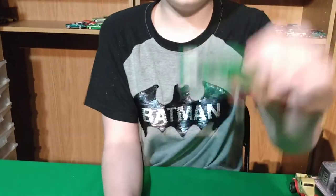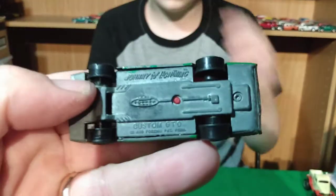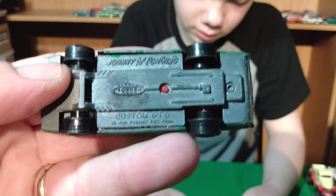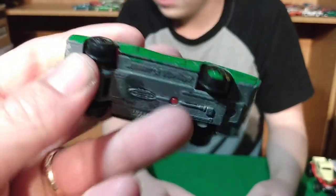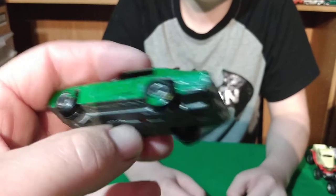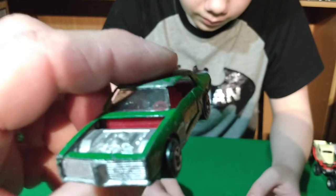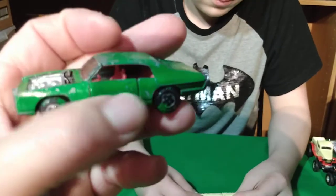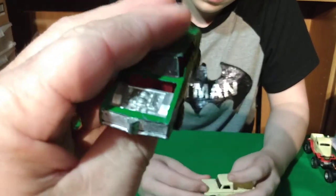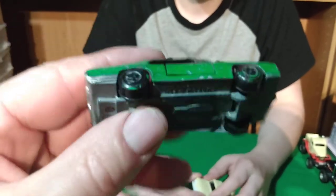Here's the '64 Galaxy, this is a Racing Champions too. We had this one out for a little while now. Since we missed all these cars, we figured we'd take them and add them. And then we did the '69 GTO — this is a Johnny Lightning, from the Topper series, custom GTO.